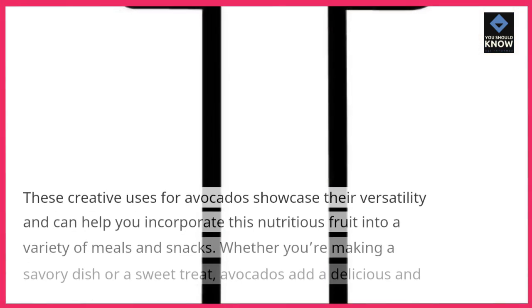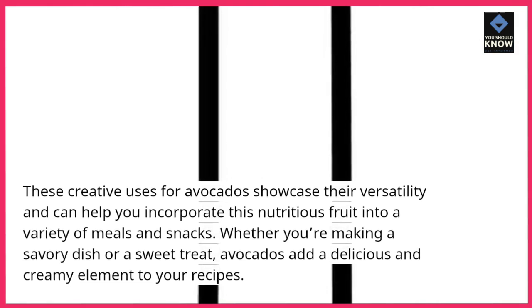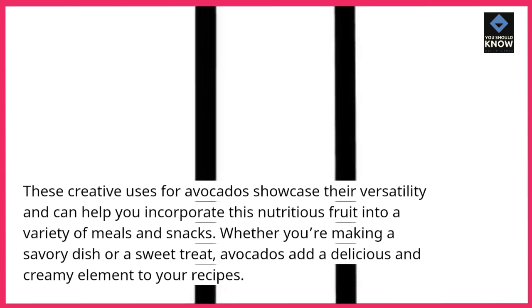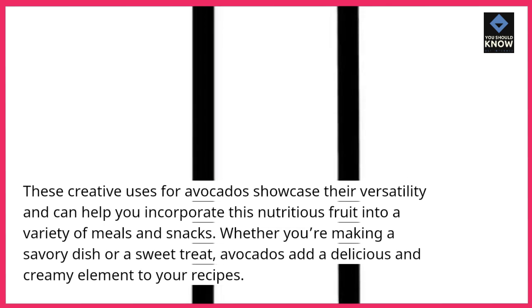These creative uses for avocados showcase their versatility and can help you incorporate this nutritious fruit into a variety of meals and snacks. Whether you're making a savory dish or a sweet treat, avocados add a delicious and creamy element to your recipes.